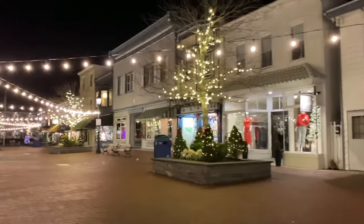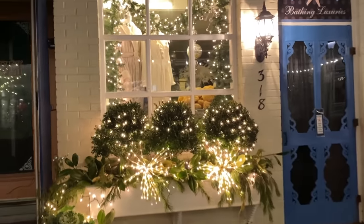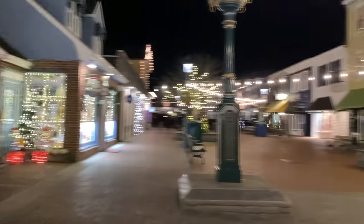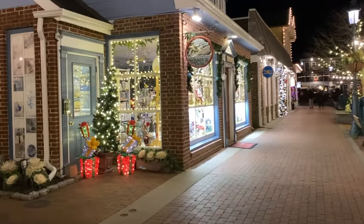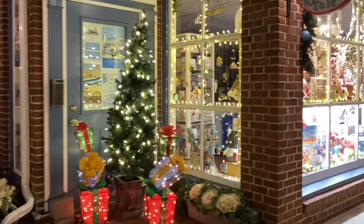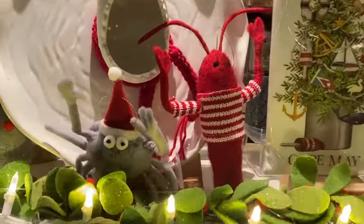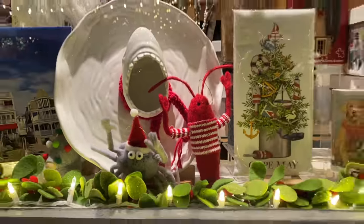Let's continue down. We're gonna head towards Congress Hall. Bath Time did a great job as always — tons of awesome lights and rubber duckies. Next is Whale's Tail, which always does a great job as well. Look at this — these ornaments are awesome, you've got a crab and a lobster. Too cute.